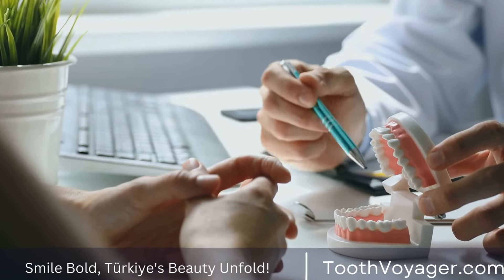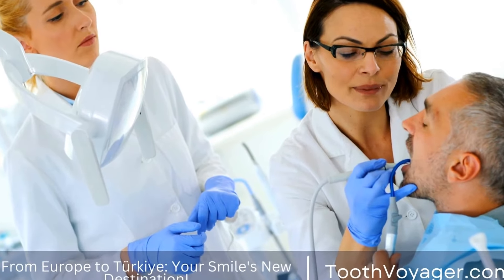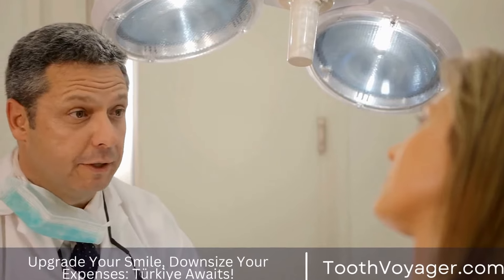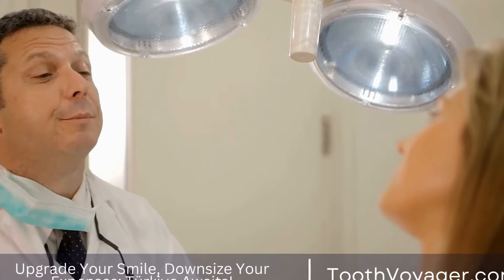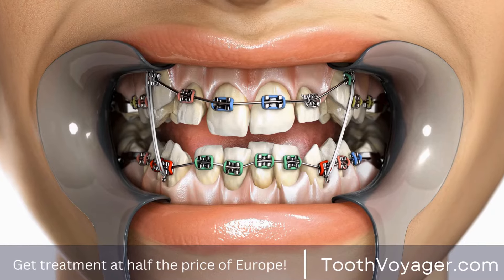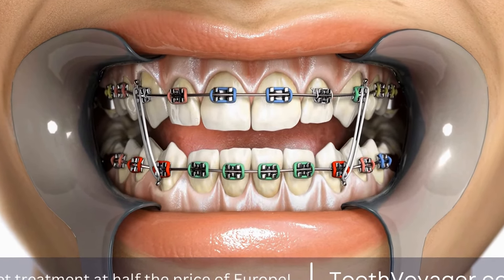Reasons for Wisdom Tooth Extraction. There are several reasons why a dentist may recommend extracting wisdom teeth. One common reason is that there simply isn't enough space in the mouth for these additional teeth to erupt properly. This can lead to the teeth becoming impacted, meaning they are unable to fully emerge from the gums.